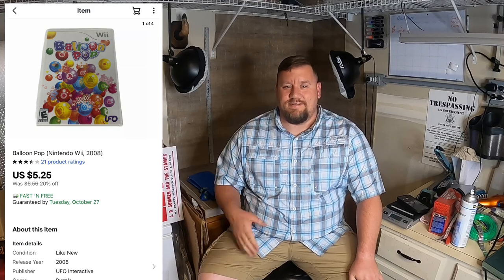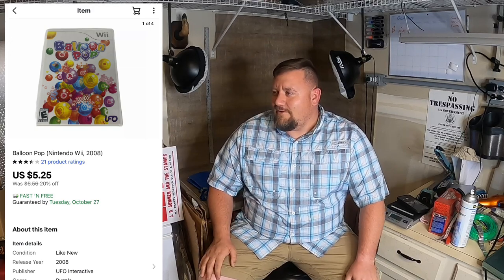Next I sold a Balloon Pop Wii game. I picked that up in a big lot of video games and it sold for $5.25 with free shipping. That was probably a game I should have lotted with some other games, but I purchased it back when I first started reselling — it's been listed for the better part of a year. Happy to finally see it go. Only made about a dollar off it, but that's a dollar — it'll add up.